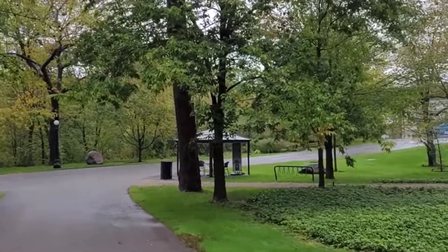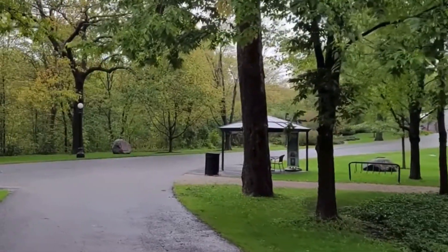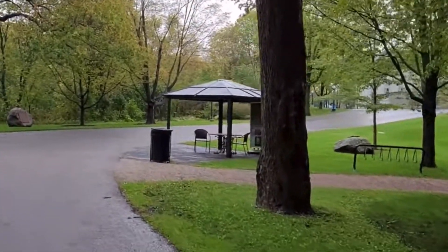Rideau Hall and the surrounding grounds were designated as a national historic site of Canada in 1977. The house is open to the public for guided tours throughout the year, with approximately 200,000 visitors touring Rideau Hall annually.